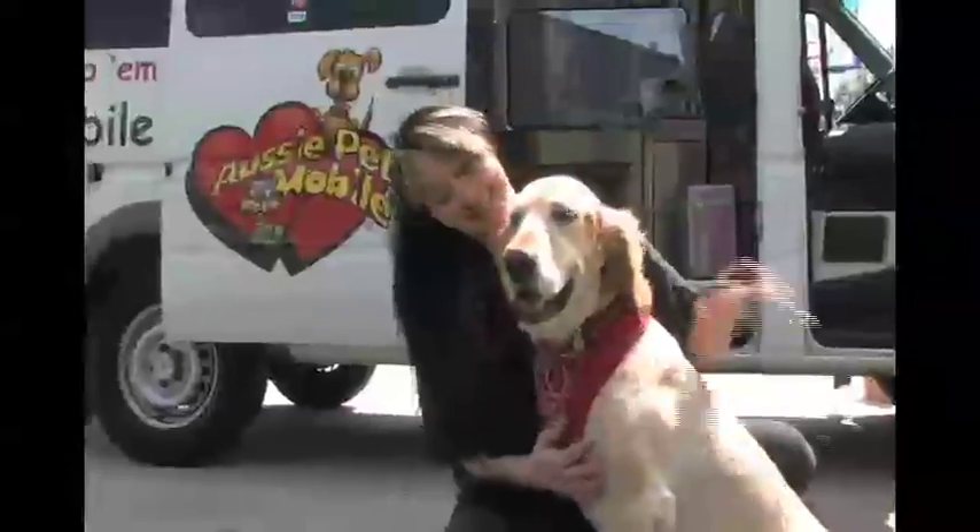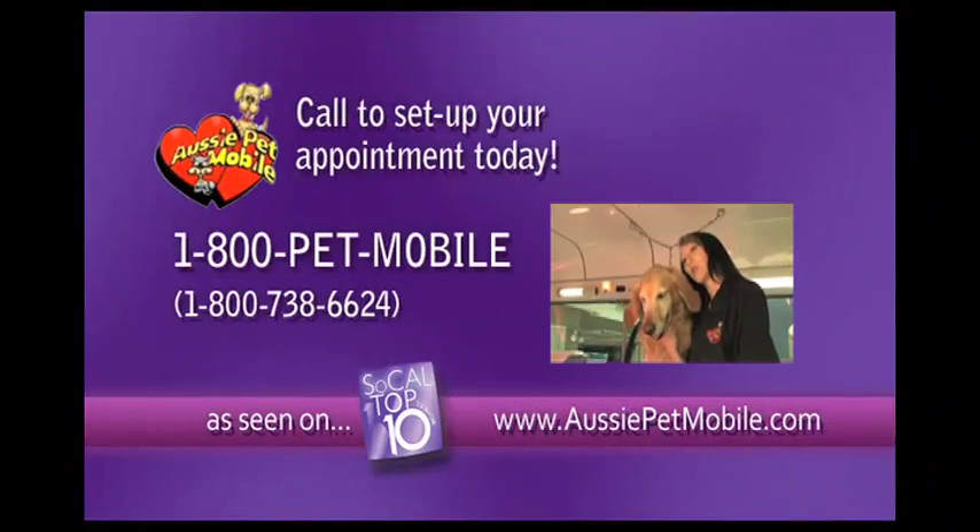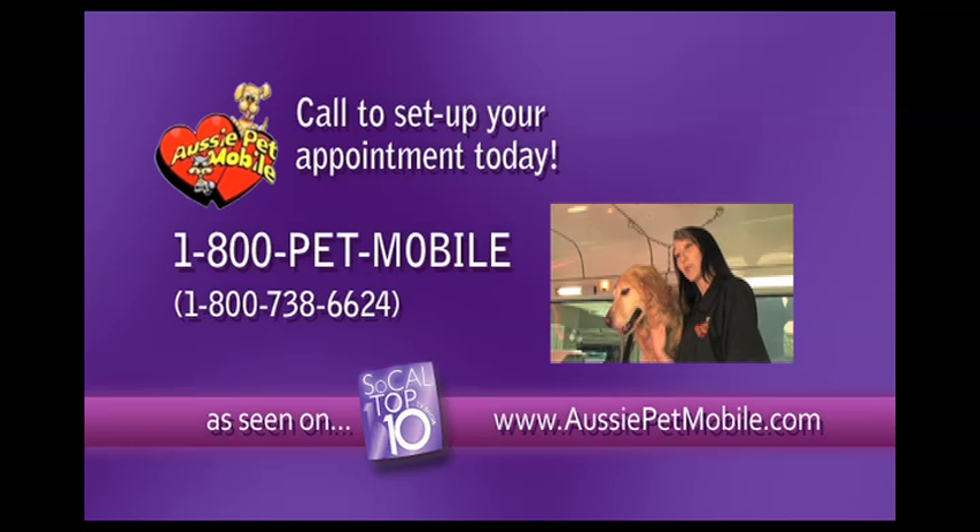I love Aussie Pet Mobile — it's so convenient, it's a pleasant experience for them, and it's easy for me. If you'd like to set up an appointment, we can be reached by calling 1-800-PETMOBILE, or visit our website at www.AussiePetMobile.com.